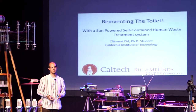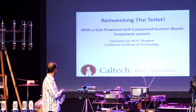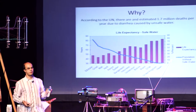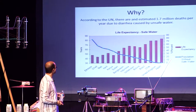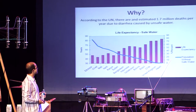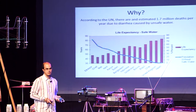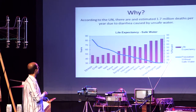So water is important. It's linked with life expectancy, and as you can see in this graph, it's clearly shown that the better the access to water, the higher the life expectancy. In developed countries we saw a high rate of access.